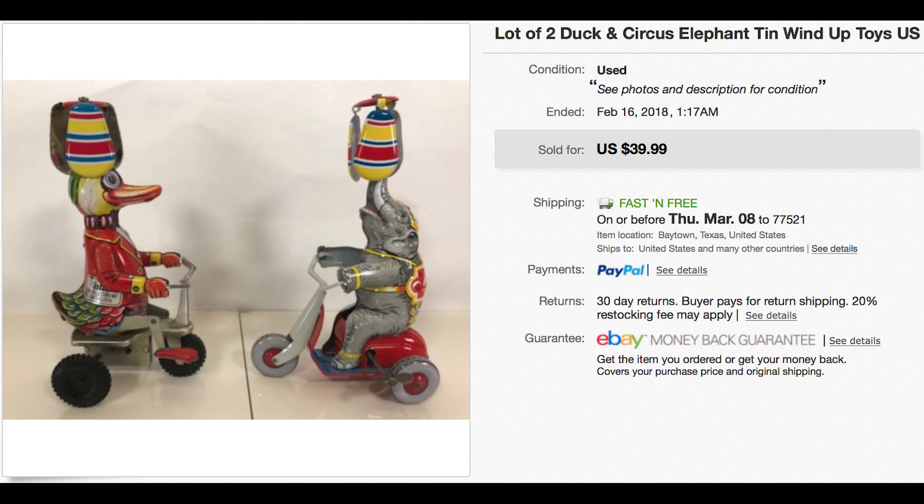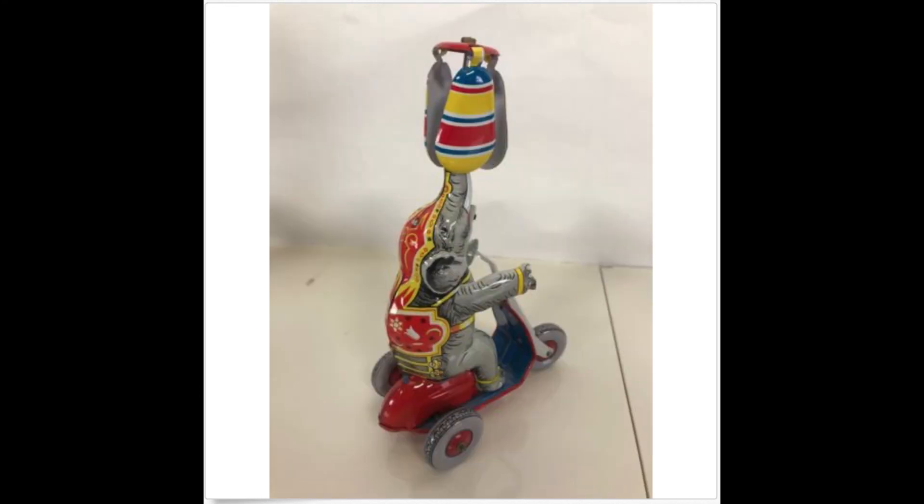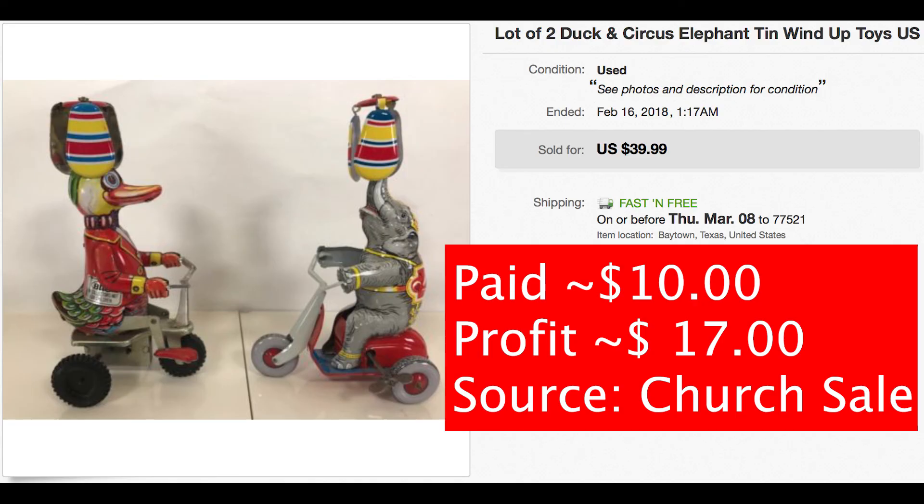The first random item I'll talk about is these 10 toys — they were left over at a church sale. I paid around $10.00 for them and they sold for $40.00. The fees came out to $13.03, so I made about $17.00 off those 10 toys. Going forward, that's not going to meet my criteria.